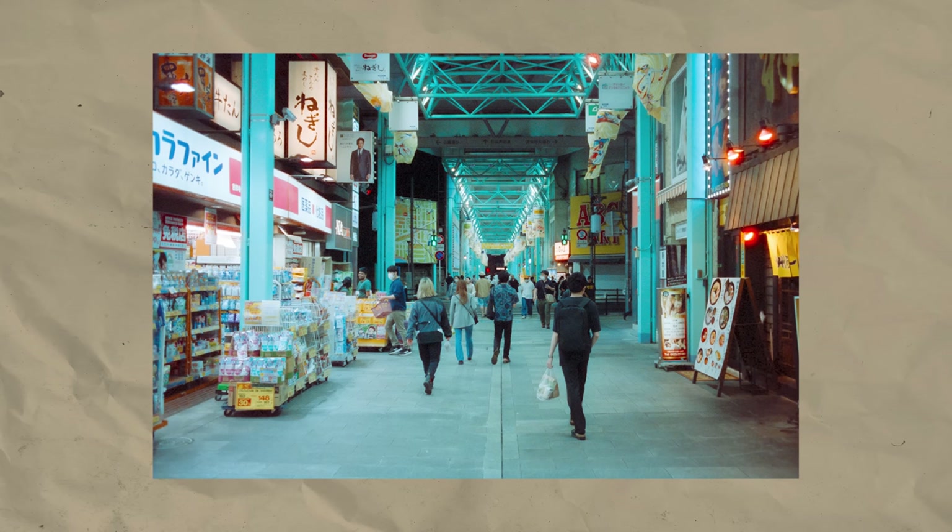This is alright, but not that special. I like the location, but I miss the one subject or something else that makes the shot stand out.